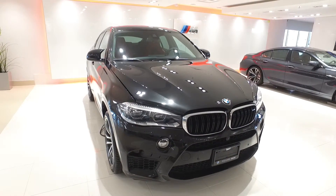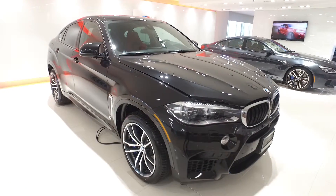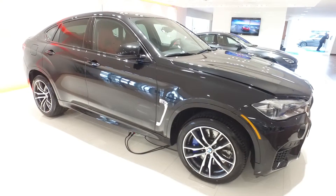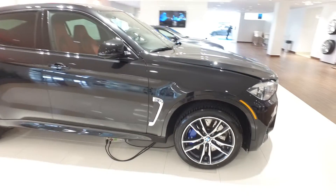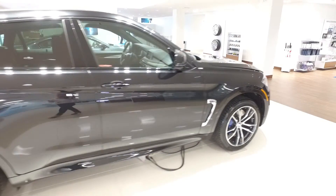Hi there guys and welcome back to the M Car Showroom here at Polycaro BMW. Today we're looking at this absolute stunner which is the 2016 BMW X6 M Sport. This vehicle sits on 20-inch rims and comes in black sapphire metallic.